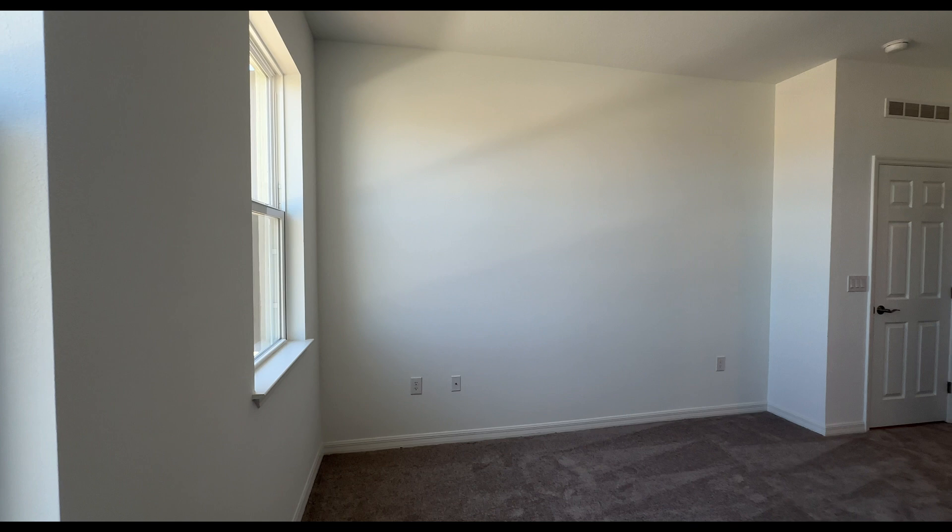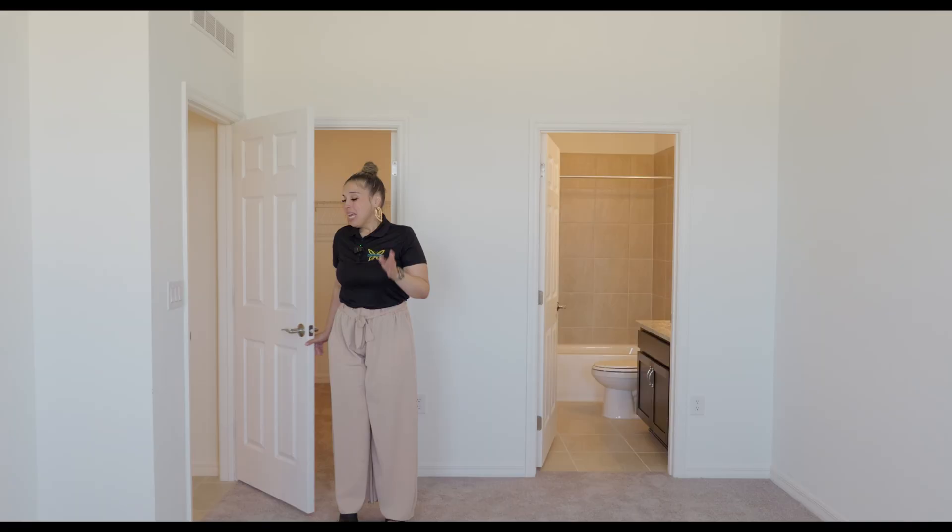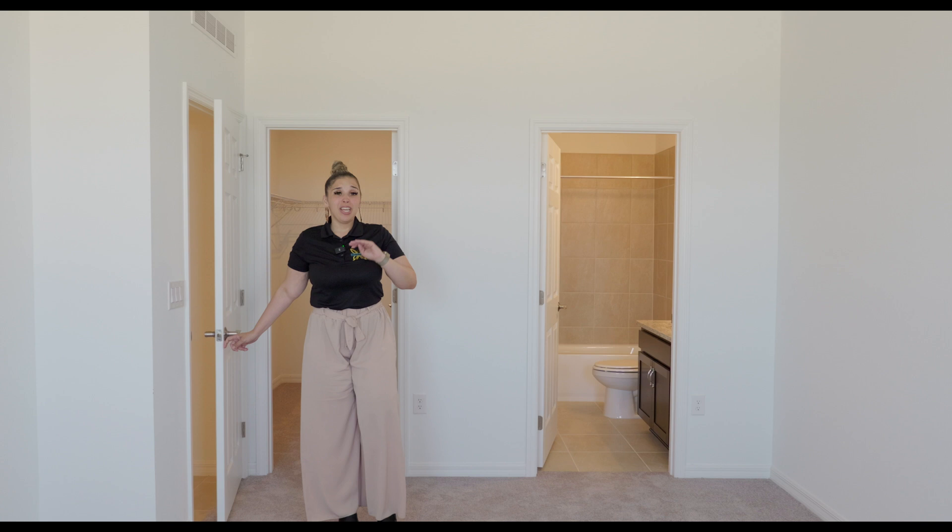Walking into master bedroom number one — it faces the front of the house. It has two windows and is pre-wired for a light and ceiling fan, which does not come with the home but you can easily pick one up at Home Depot, Lowe's, Walmart, or Wayfair. This is a very nice sized master bedroom.